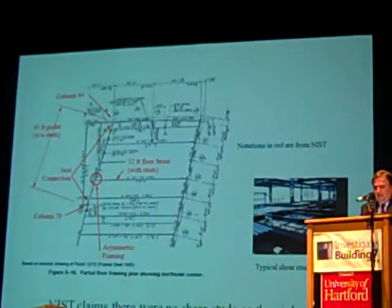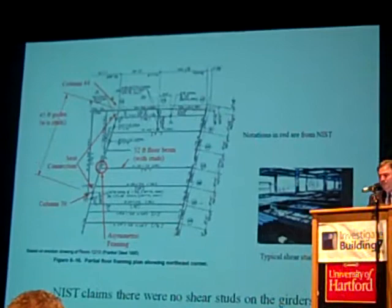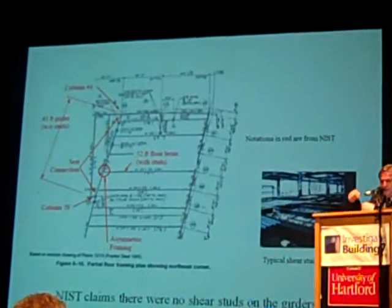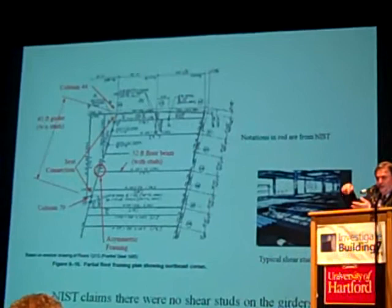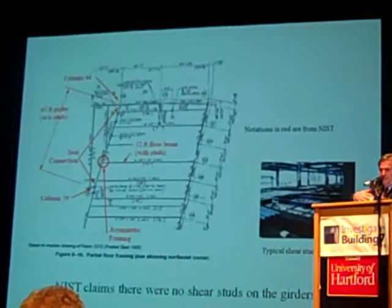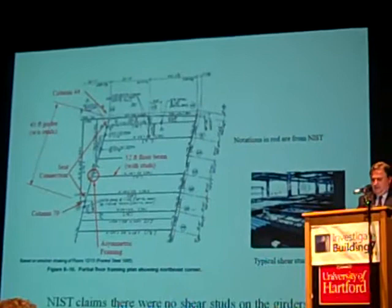Of course, they claim there were no shear studs on the girders — Kevin already mentioned that. There's an inset showing a typical shear stud installation. To explain how shear studs work: if you put two planks of wood together and push on them, the outer plank has a different radius of curvature than the inner one, and there'll be sliding movement between them. But when you nail the boards together, they bend on the same axis and stay together. That's what shear studs do — they make the concrete slab act compositely with the beam, making it stronger. So when there are no shear studs, it's a weaker system. And NIST is denying that there are any studs on the girder.